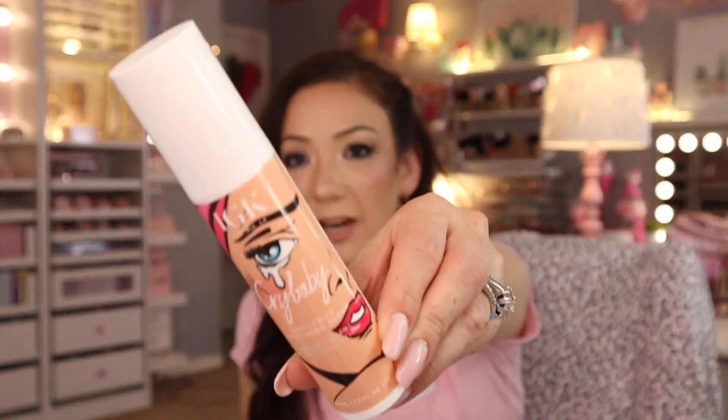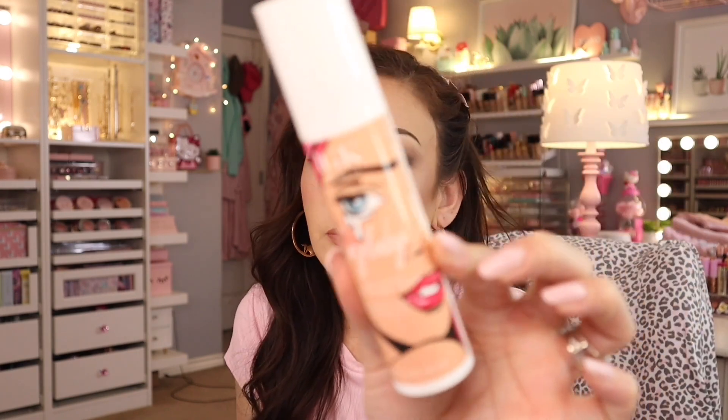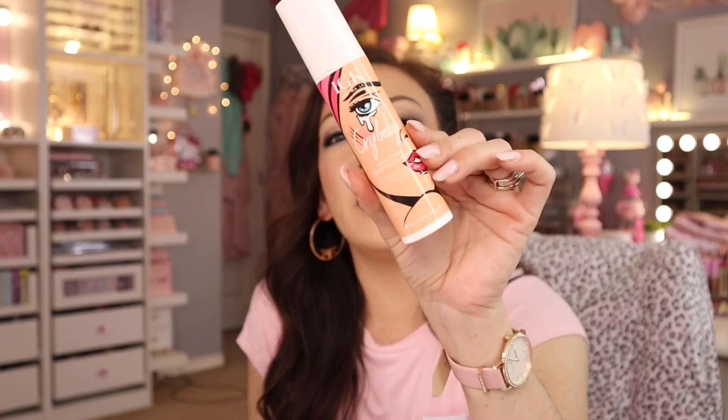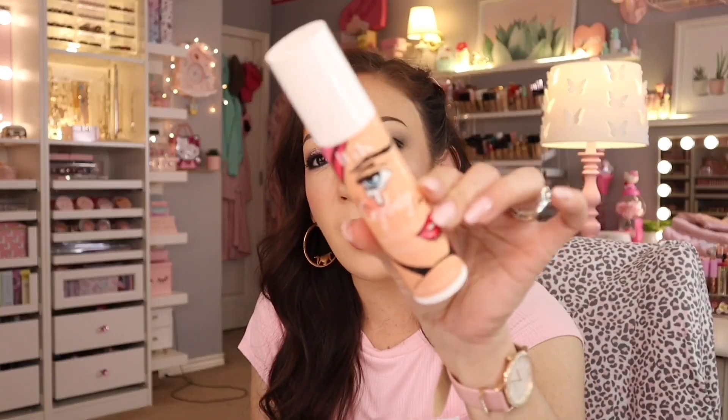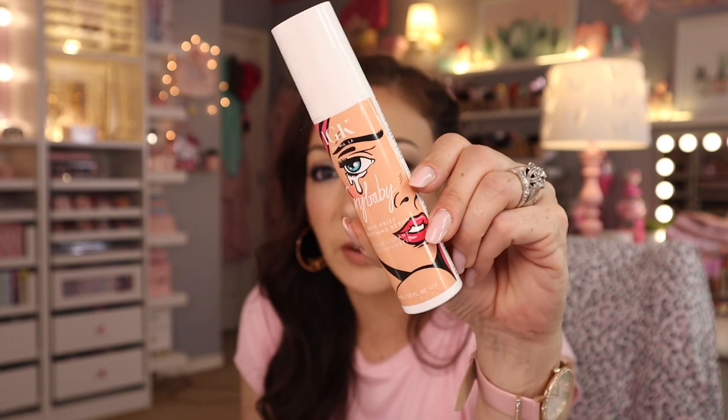For the ends of my hair I got the IGK Crybaby Anti-Frizz Smoothing Serum for $9.99 at Marshalls — it was my first IGK product. I only use it on the bottom half of my hair, never near the scalp. It worked really really nice. I really enjoyed it and would repurchase it, but I haven't seen it in stores since I bought this one.